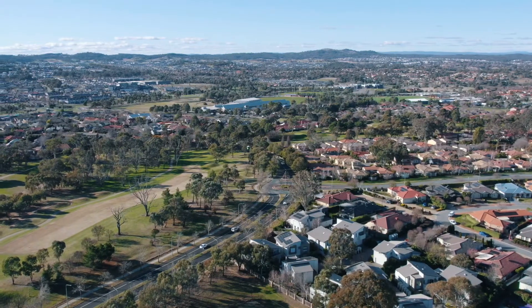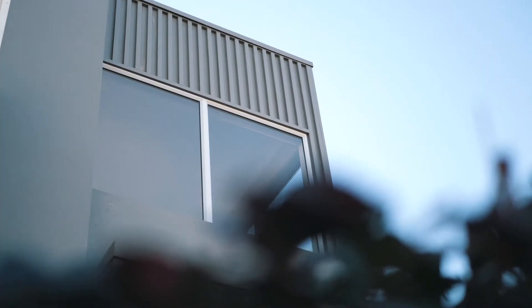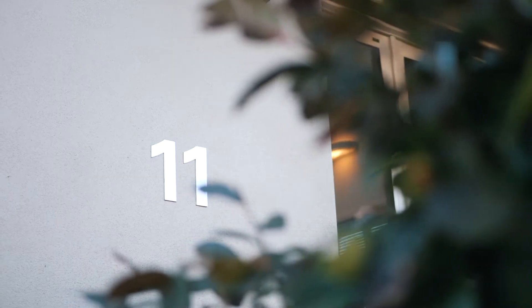Hello and welcome to 11 of 45 Dobbins Circuit in Nicholls. Positioned in one of Nicholls' most tightly held complexes. Perfectly crafted and finished with the utmost attention to detail while sprawling over 220 square meters of living. Please let us show you through.